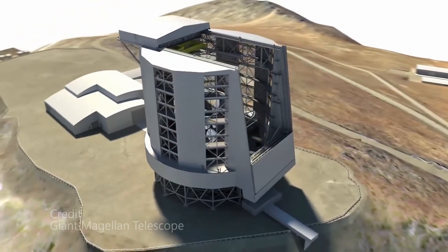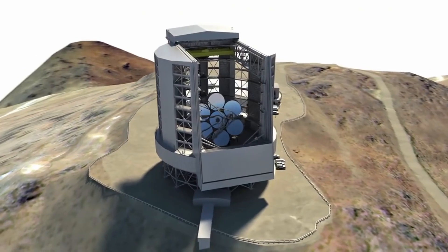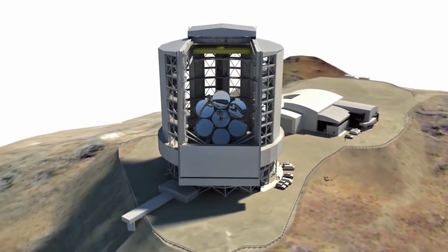The observatory is also home to several other telescopes, including the Magellan Telescope and the Dewpoint Telescope.